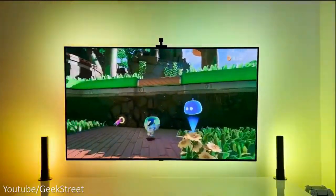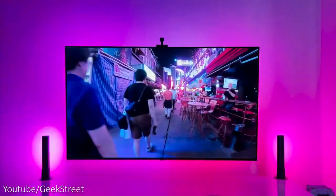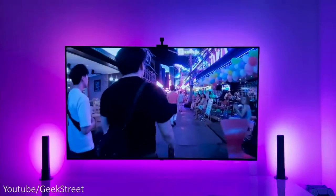The colors mimic what's on screen. The kit comes with a color match camera which intelligently recognizes and captures the colors on your TV screen and applies them to your backlights automatically.